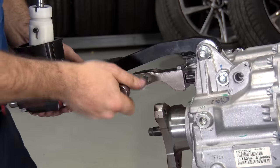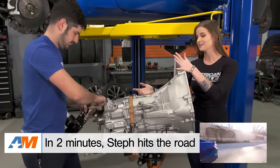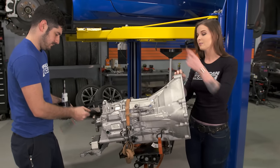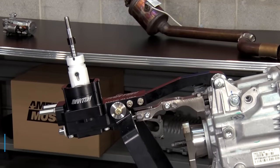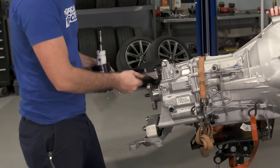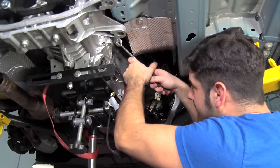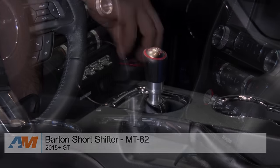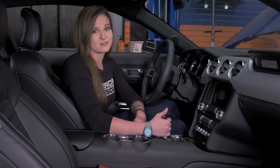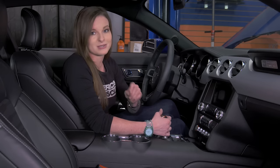Another big thing we're doing here today is getting rid of the stock shifter and installing the Barton Hybrid 3 shifter. There are actually two different ways to mount this shifter — directly to the body or directly to the trans. I want it mounted directly to the trans so that when the transmission moves, my shifter and everything stays together as one piece. The guys finished up installing it and topped it off with a GT350 shift knob. It looks great in the car and the shifter feels great.